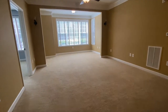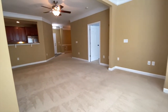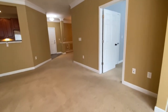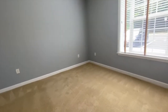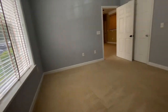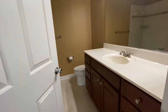Here's the living room. Here's bedroom number one. Bathroom number one.